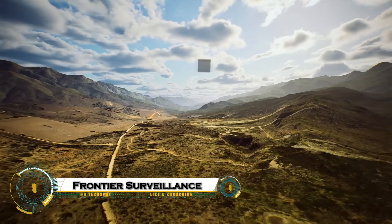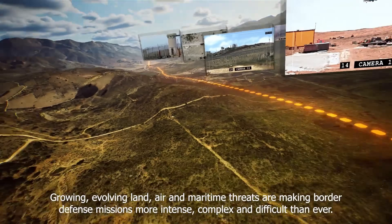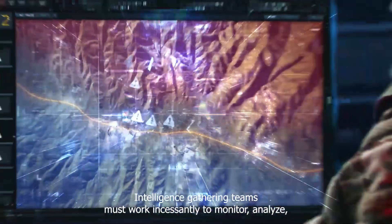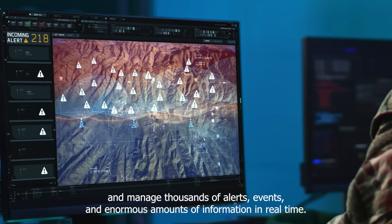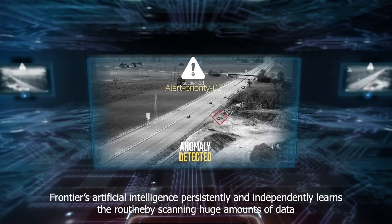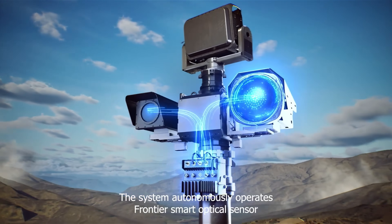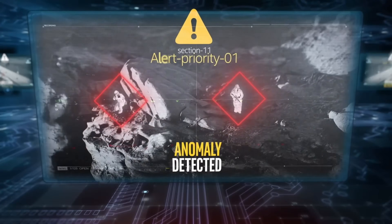The Frontier Wide Area Persistent Surveillance System is a cutting-edge technology built to watch everything, everywhere, all the time. With its powerful sensors and AI-driven analytics, it can track vehicles, ships, aircraft, and even individuals across huge regions, providing a live, uninterrupted picture of what's happening on the ground, at sea, or in the air.